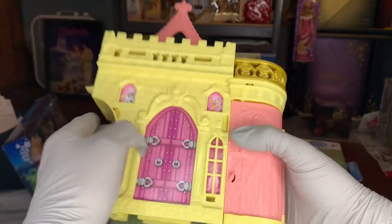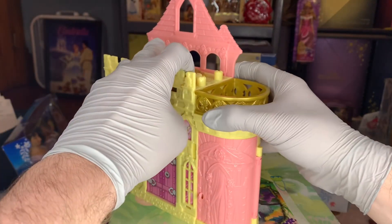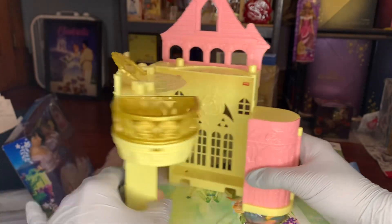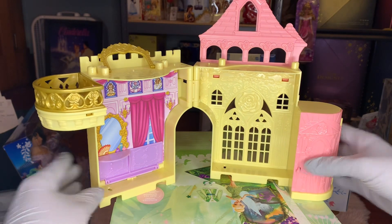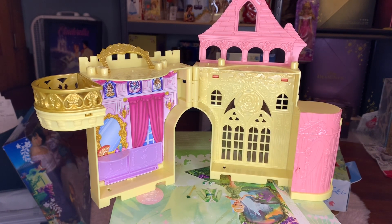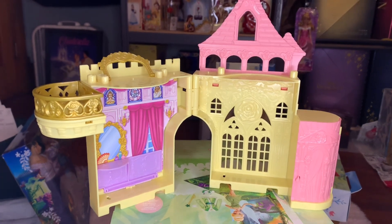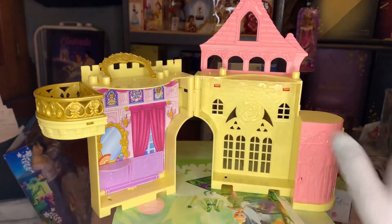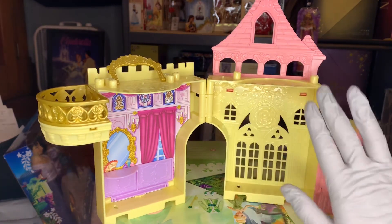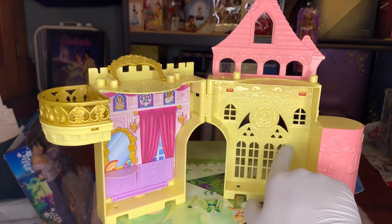All of the Disney Princess castles — these are called the Storytime Stackers — they open on the side and they're all stackable, so I can add this to my stack of Ariel's castle, Elsa's castle, Jasmine's castle, everyone's castle. Whenever you open this up you can create all kinds of different little stories and different scenes. This is definitely the ballroom area because we can see the high windows and the rose motif.